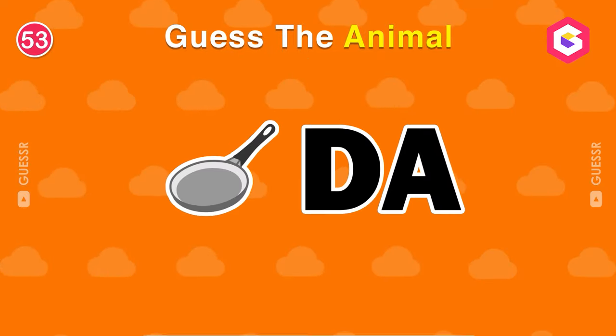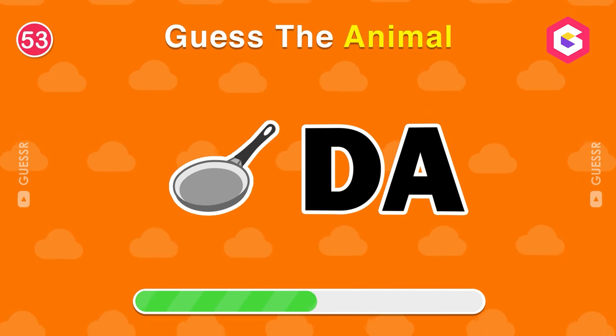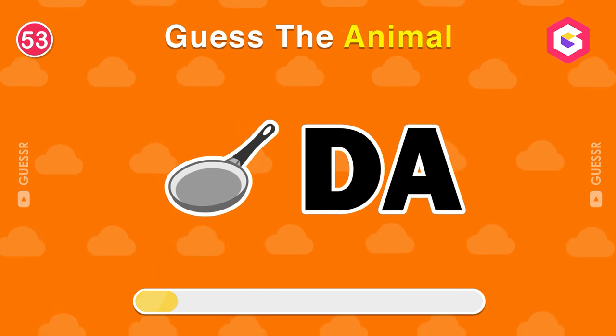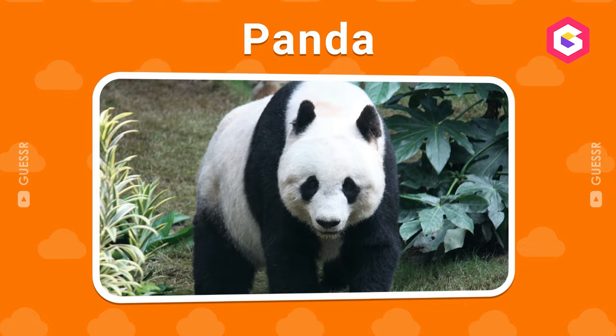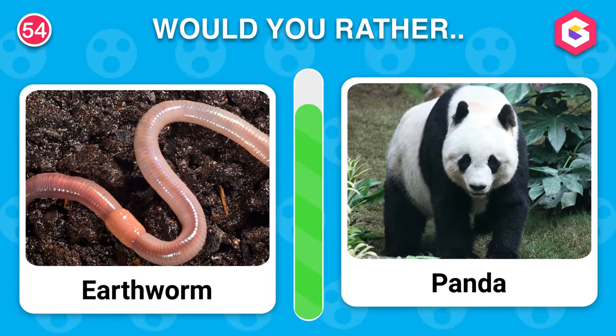Keep guessing. A panda. Would you rather have a pet earthworm or a pet panda?